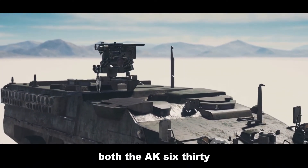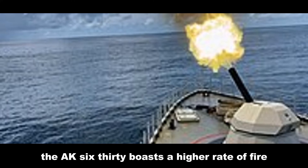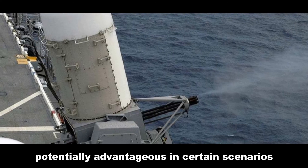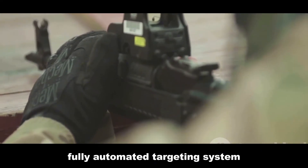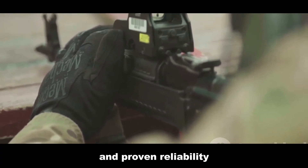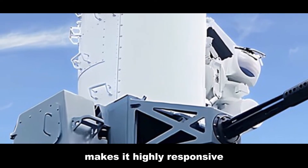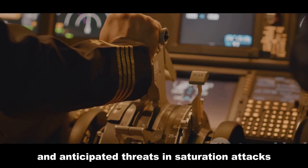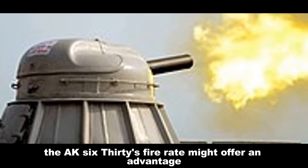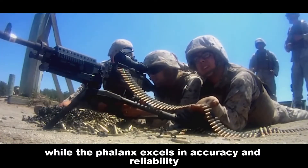Both the AK-630 and Phalanx CIWS are highly capable systems, each with strengths and weaknesses. The AK-630 boasts a higher rate of fire and larger caliber rounds, potentially advantageous in certain scenarios. The Phalanx benefits from its sophisticated, fully automated targeting system and proven reliability. Its ability to operate independently makes it highly responsive. The choice between the AK-630 and Phalanx depends on operational requirements and anticipated threats. In saturation attacks, the AK-630's fire rate might offer an advantage, while the Phalanx excels in accuracy and reliability.